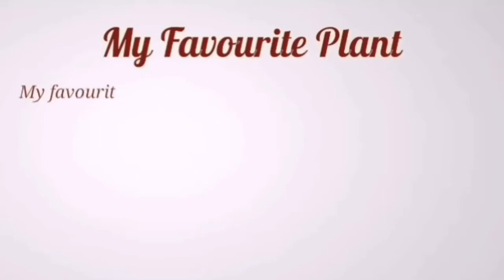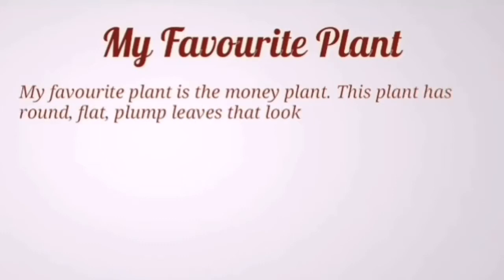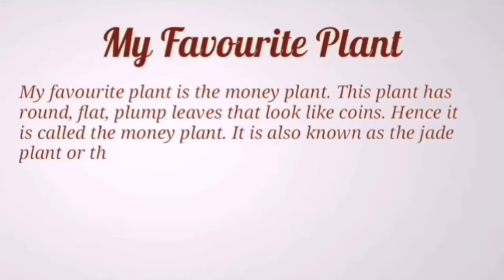My favorite plant is the money plant. This plant has round, flat, plump leaves that look like coins. Hence, it is called the money plant. It is also known as the jade plant or the friendship tree.